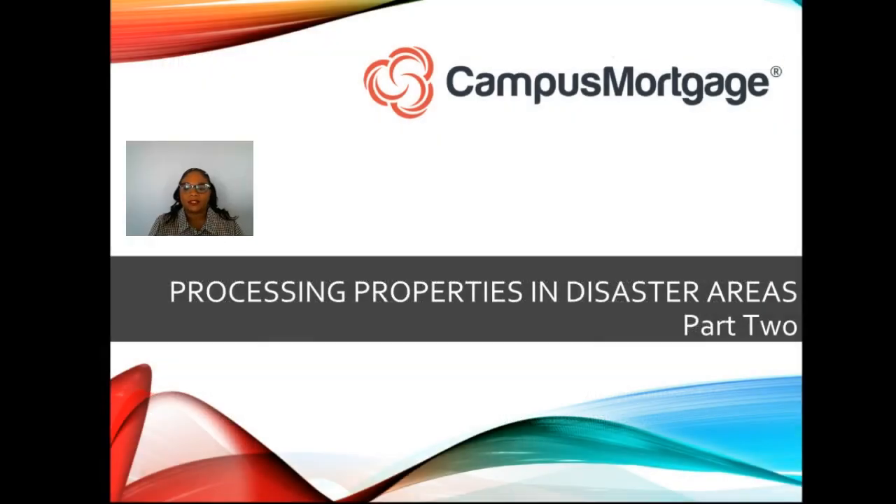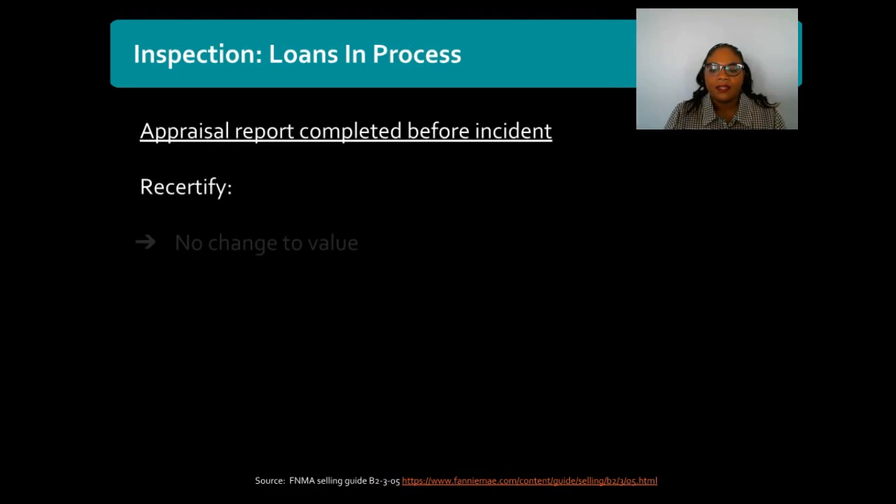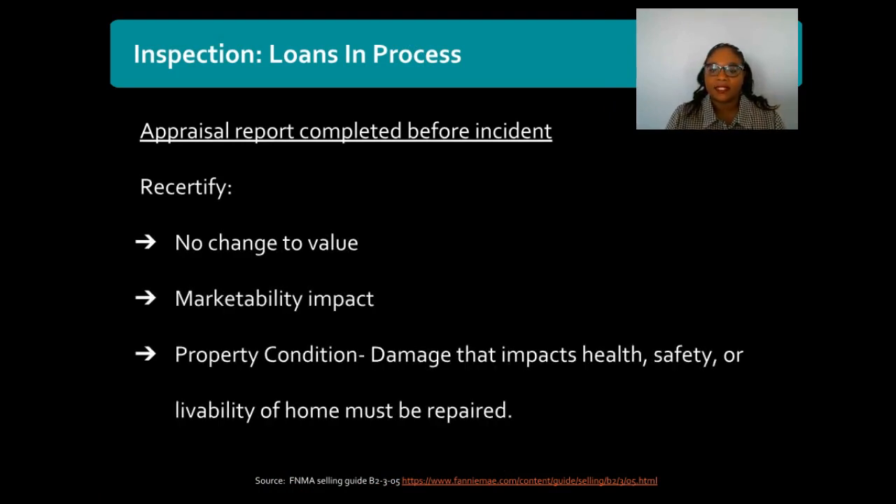Today we will be discussing part two of a three-part video series which covers processing properties located in disaster areas. In part one we discussed the different lender requirements when selling a closed loan. Now let's cover the different inspections that may be needed in order to meet those requirements.